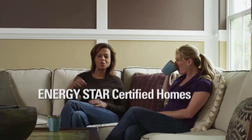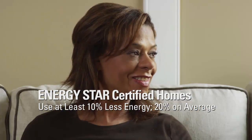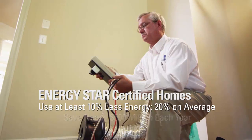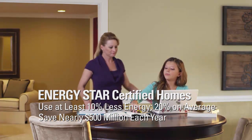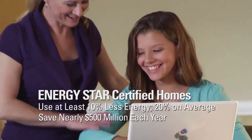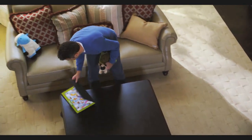Homes that earn EPA's ENERGY STAR label save you thousands of dollars over your years of ownership. Families living in ENERGY STAR certified homes already save nearly $500 million on their utility bills each year — savings that will only grow. Buying an ENERGY STAR certified new home is an investment in a home you can count on for years to come.